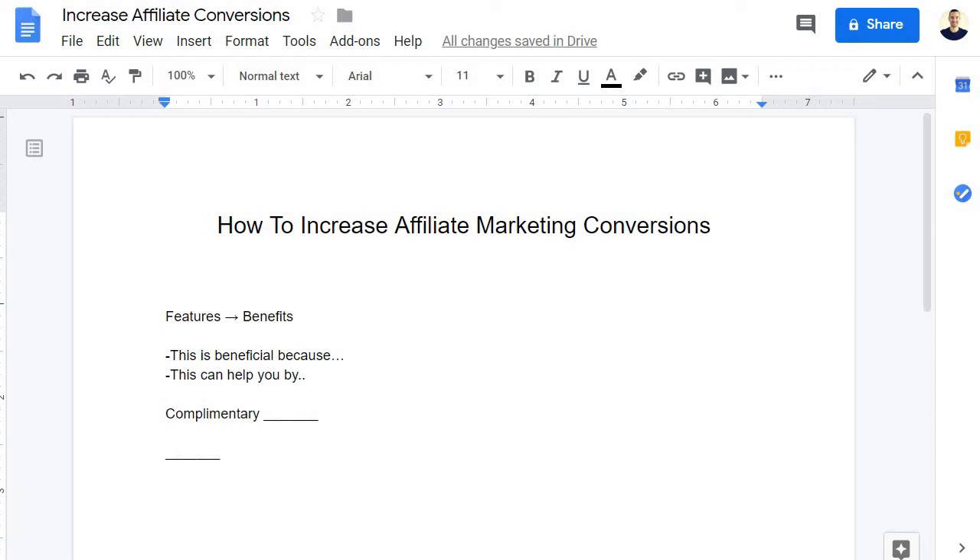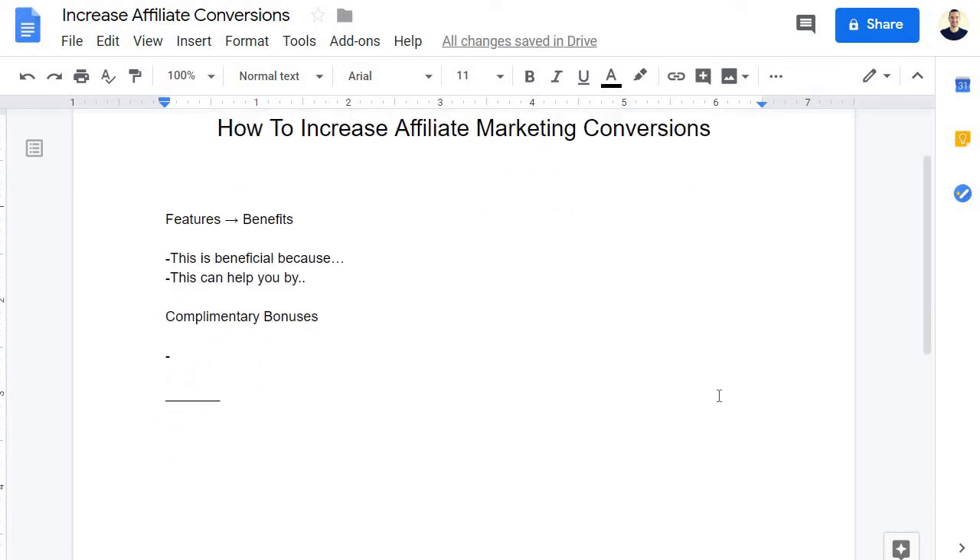Next we have complementary — not biscuits, but close — bonuses. Given that this channel is about affiliate marketing, what goes hand-in-hand with it are affiliate marketing bonuses. They have to be complementary. One of the biggest things you can look for is: what is the initial product missing? Think of Swiss cheese — it's got some holes. How can we fill in those holes? No product is perfect, though some come close. You're looking to fill in the gaps.